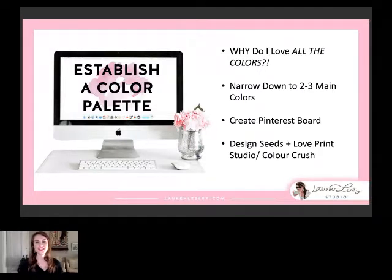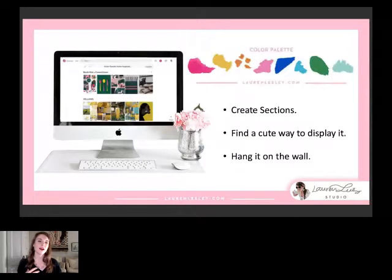On the left you can see my Pinterest board, which you can create sections for — the first one is blush pink and forest green, the next are all the yellows I love, and I found a cute way to display it with these watercolor brushstrokes. Once you're finished with all of your brand, especially your color palette and fonts, I would hang it on the wall just to remind you to stay within those parameters.